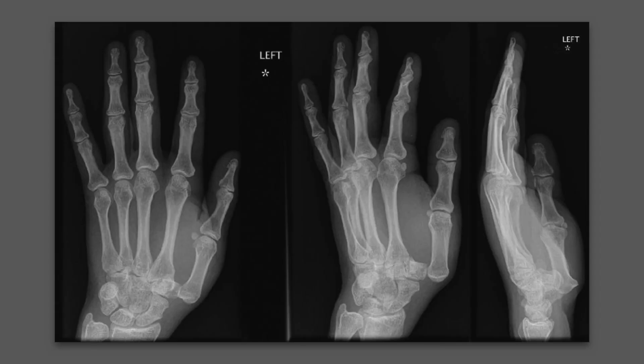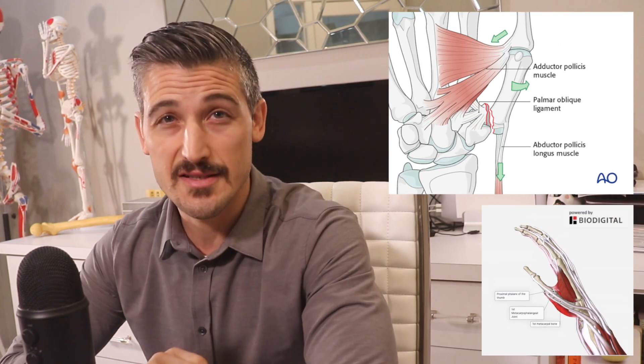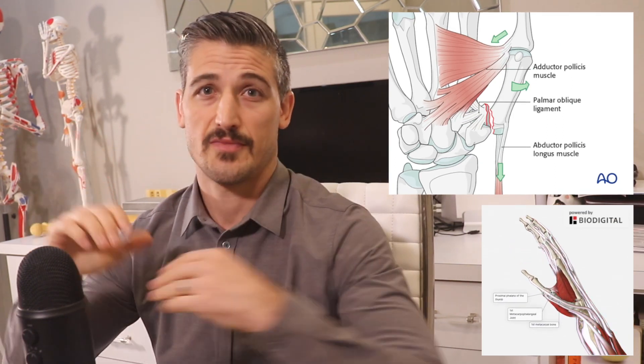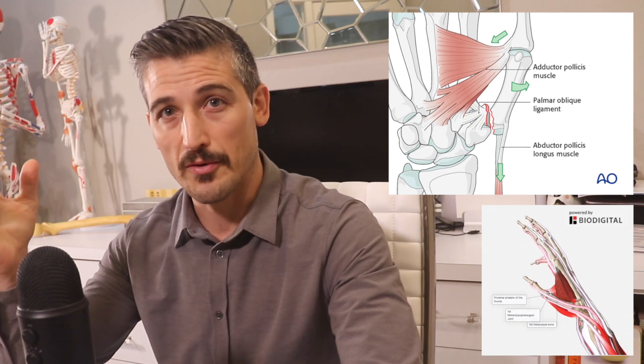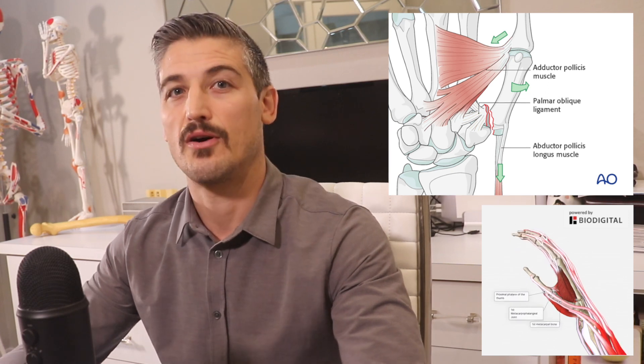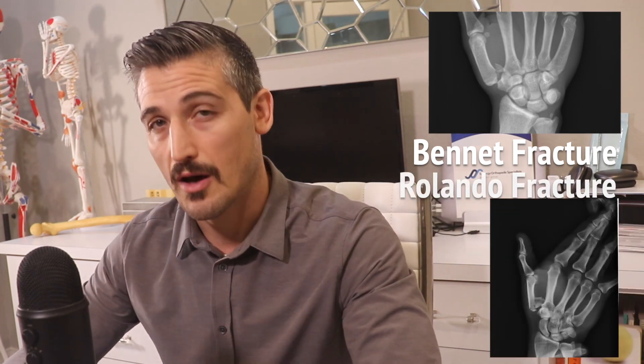Rarely, the fracture does not occur and there is an isolated dislocation, but this is much less frequent. Since there are tendons attached and pulling the thumb bones, a classic deformity is created, with the first metacarpal being pulled back, down, and twisting. The classic fracture pattern has been called the Bennett's fracture, but if there is comminution, or multiple bone pieces, it has been named the Rolando fracture.